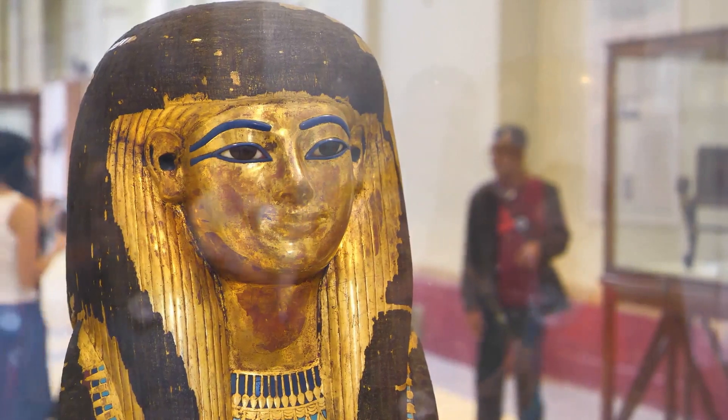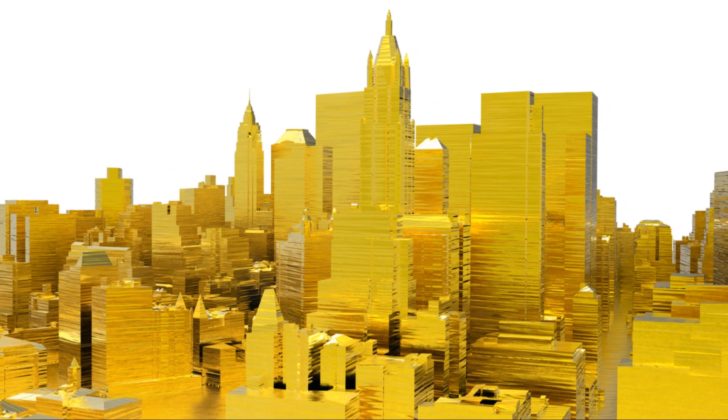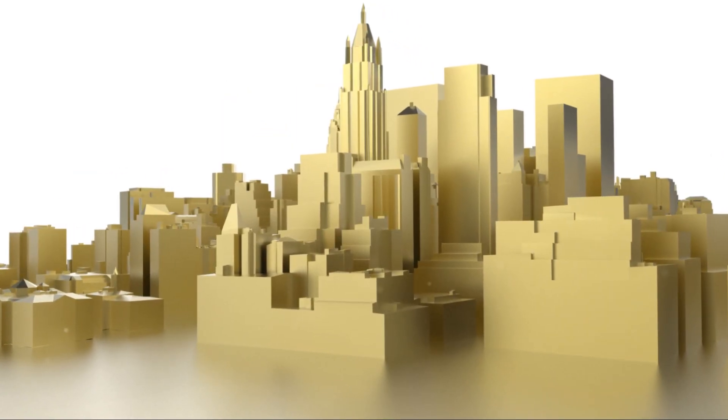A journey that's been part of human history for thousands of years, and a journey that continues to shape our world in ways both seen and unseen.